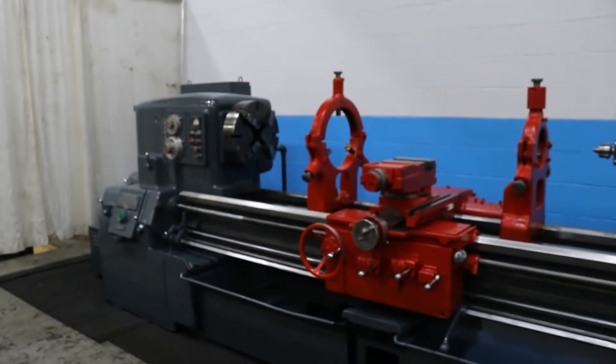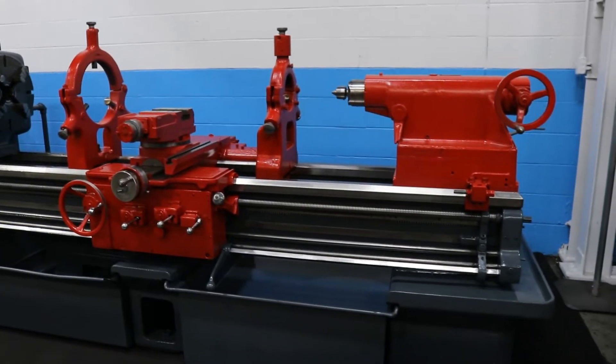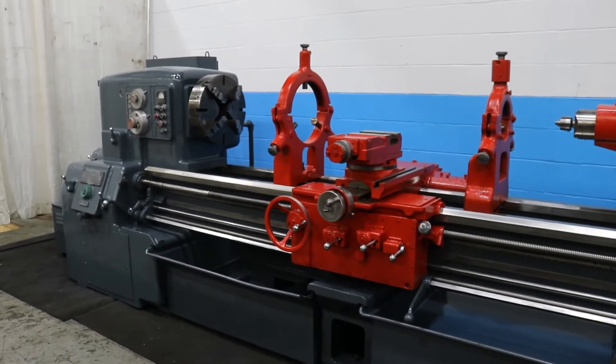29 by 80 inch Monarch engine lathe, 20 inch swing over the cross slide, 14 to 1750 RPM, four-way rapid traverse.